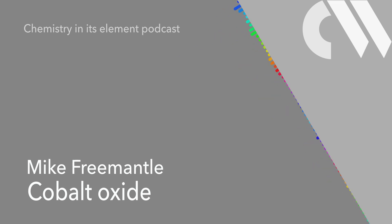The Chemistry in its Element podcast — curious tales of chemical compounds. This week, Mike Fremantle is feeling blue.